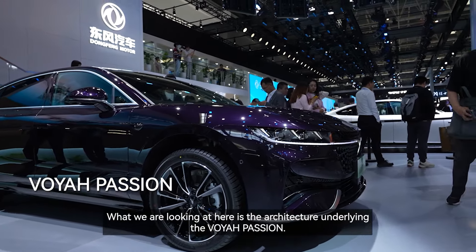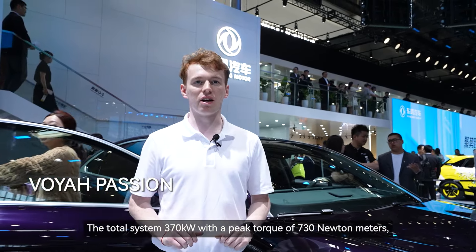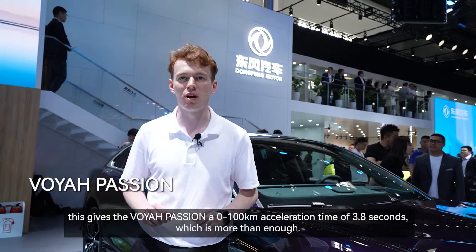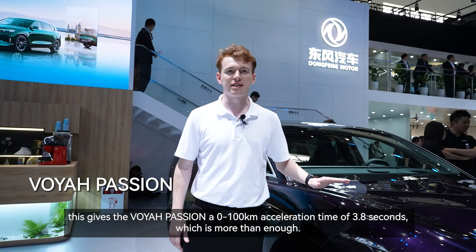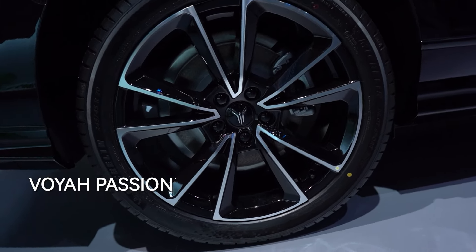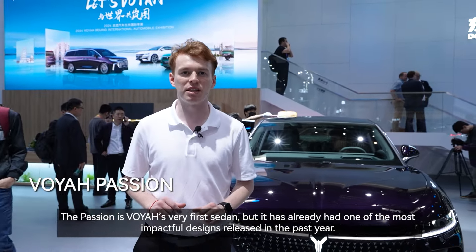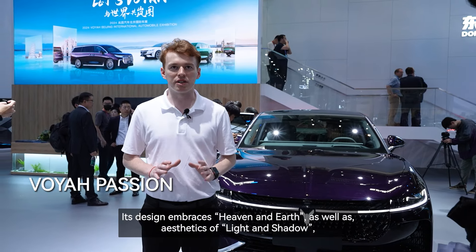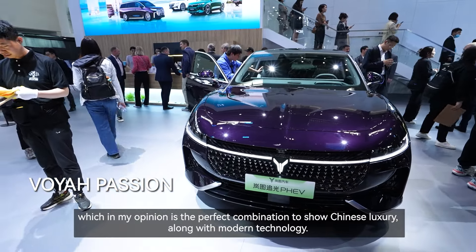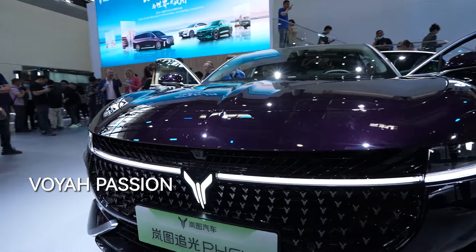What we're looking at here is the architecture underlying the Voya Passion. The total system power is 370 kilowatts with a peak torque of 730 newton meters, giving the Voya Passion a 0 to 100 kilometer acceleration time of 4.8 seconds. The Passion is Voya's very first sedan, and it has already had one of the most impactful designs released in the past year. Its design embraces heaven and earth as well as aesthetics of light and shadow, which is the perfect combination to show Chinese luxury along with modern technology.